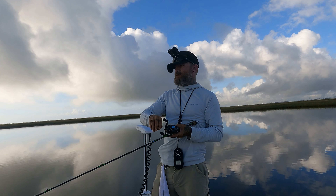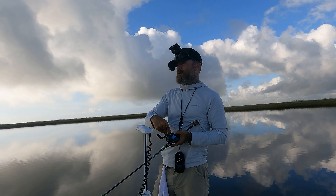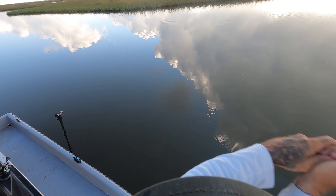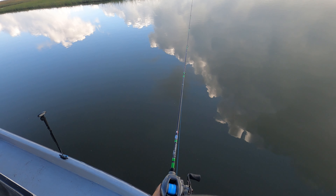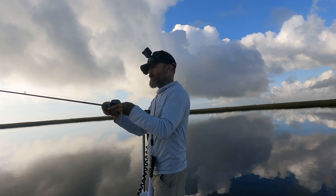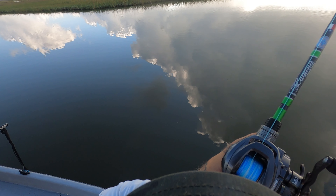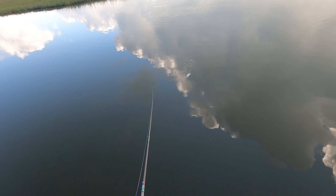I can see some shrimp bouncing around on the edge of the grass line — that is a really good sign that there's generally redfish around. There we go. That actually felt like a trout, a small trout. It got off.